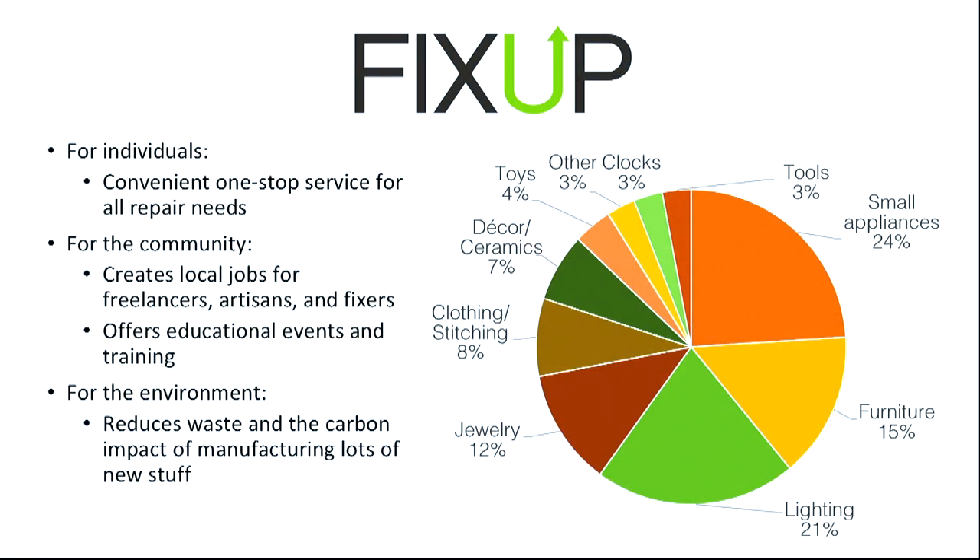It may seem impossible given the low cost of new goods, but one of the most exciting things we've discovered is that people love their stuff — this cannot be overstated. People have things they like and actually want to keep, and they're willing to pay. The problem is we have no systems to support them; we make the barriers too high. At Fix-up, customers bring small appliances, furniture, jewelry, lamps, clothing, decor, toys, and miscellany.